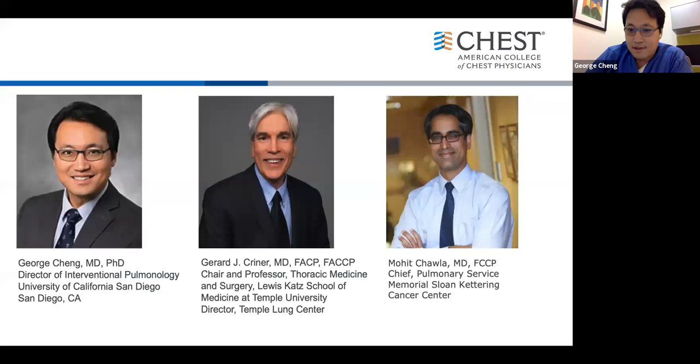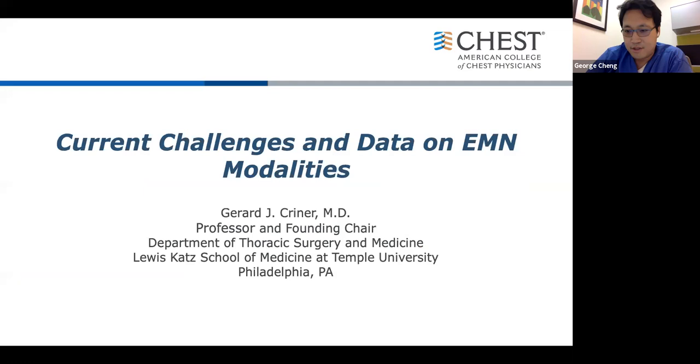A couple of housekeeping items before we start. We'll have our audience on mute during the presentation. Please submit your questions on the chat box or Q&A, and we'll address them at the end. The flow will be as follows: Dr. Kreiner will start with current challenges and data on EMN modalities. Dr. Chawla will provide an introduction to ION robotic bronchoscopy followed by illustrative cases. Dr. Kreiner will conclude with his cases.